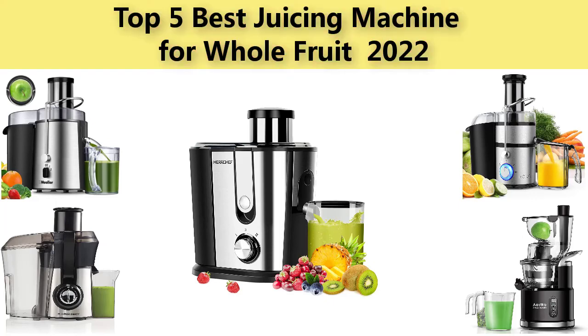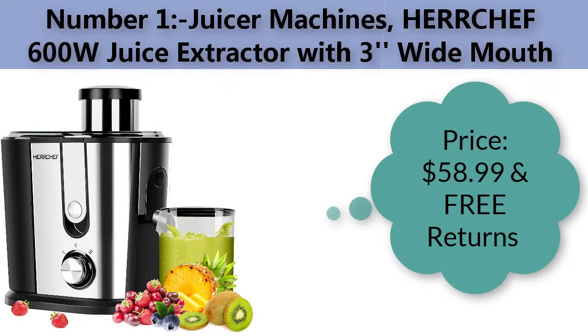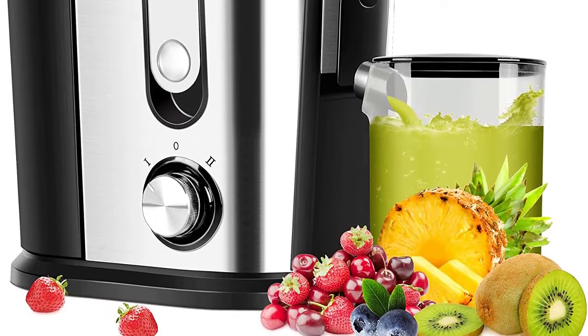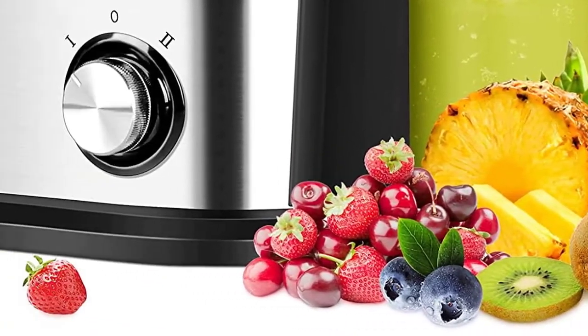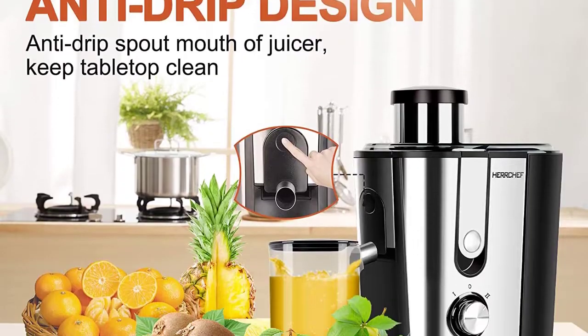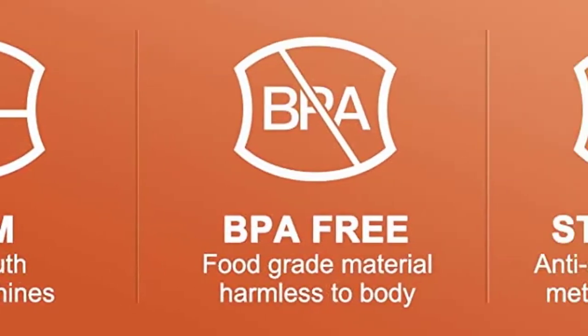Number one: Harakoff 600W juice extractor with three wide mouth. Price: fifty-eight dollars and ninety-nine cents with free returns. Color: white. Material: stainless steel. Brand: Harakoff. Finish: brushed. Item weight: five point seven seven pounds.